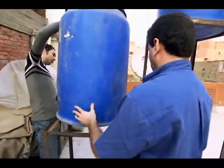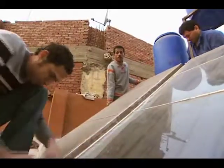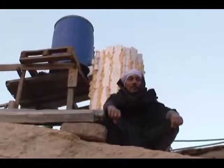Culhane hopes the water heater project will lead to other innovations using recycled materials. As the saying goes, one man's garbage is another man's treasure.